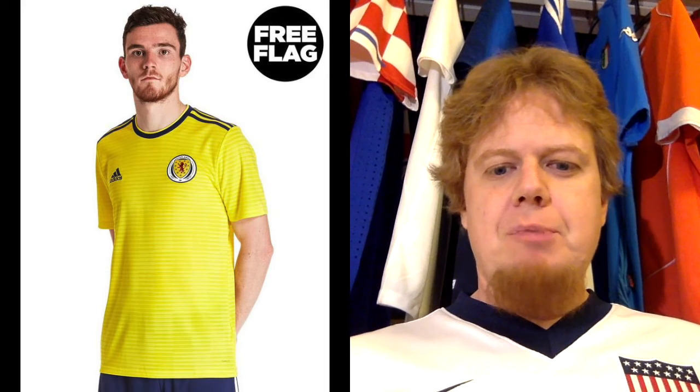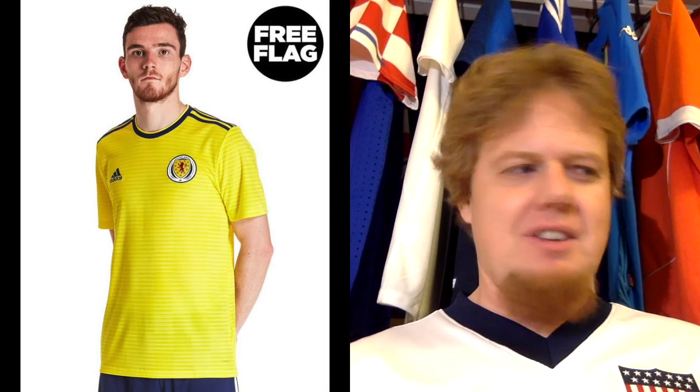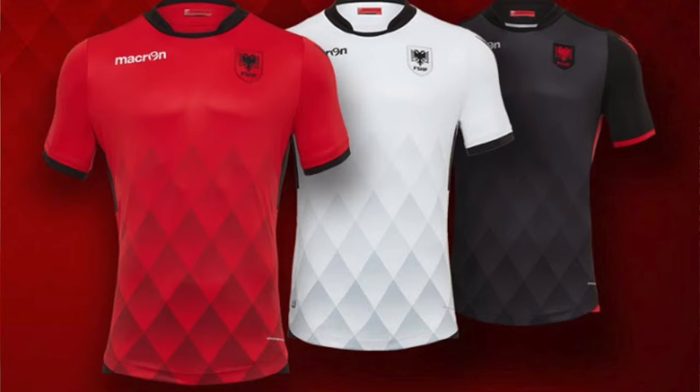The first British team I had a jersey of was England, but honestly I was always leaning more towards Scotland and Ireland — it's kind of a freak of nature thing for me. Then let's go to the Balkans, to Albania.